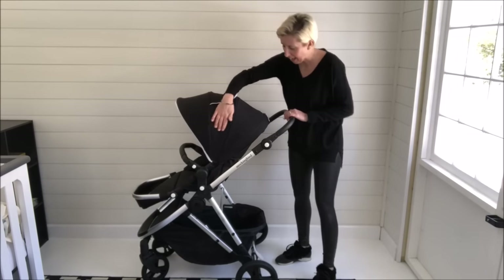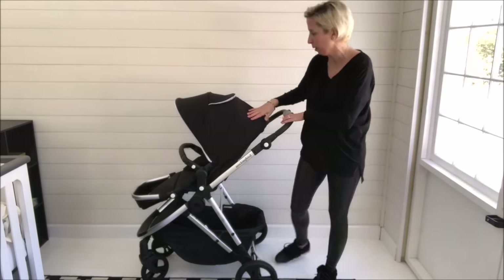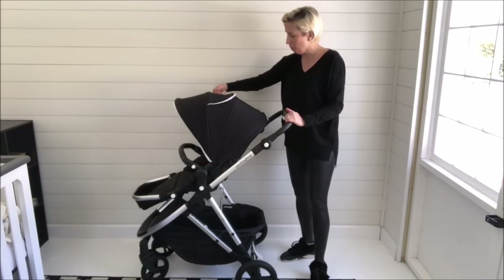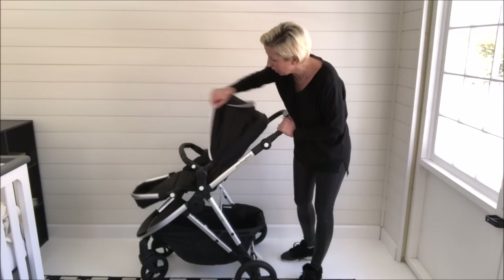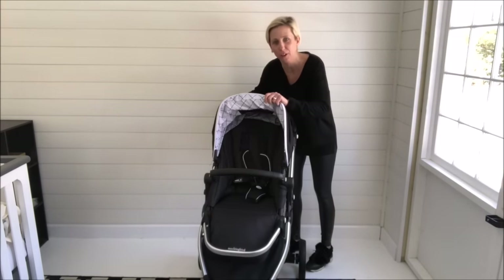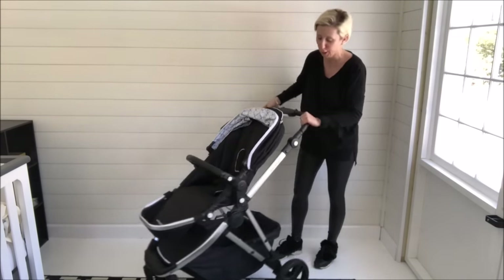One of the things I love is the stylish design of the Mockingbird. This is the black colorway — you can see the white details, the white lining of the peekaboo window, the white lining of the hood. And if you turn it around, you can see inside there's a stylish fabric pattern that's just a little pop of design on the inside that we think is really signature and great.